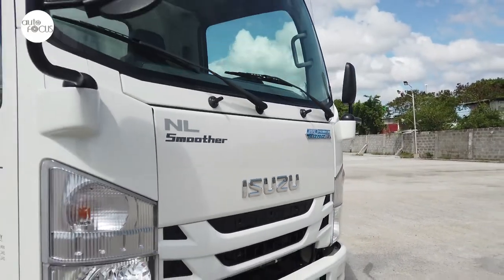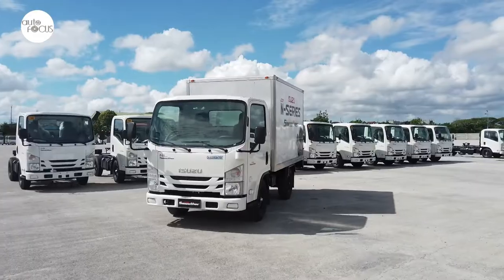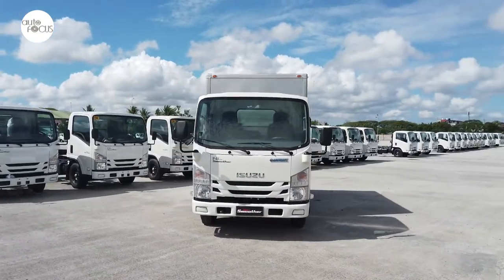Among the latest N-trucks rolled out locally is the NLR85ES Smoother with cab and chassis that can serve as a platform for passenger vans, aluminum cargo vans, and refrigerated vans, among other uses.